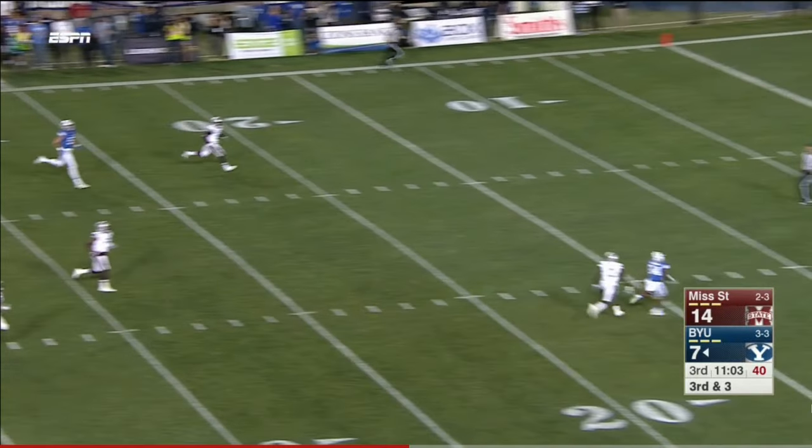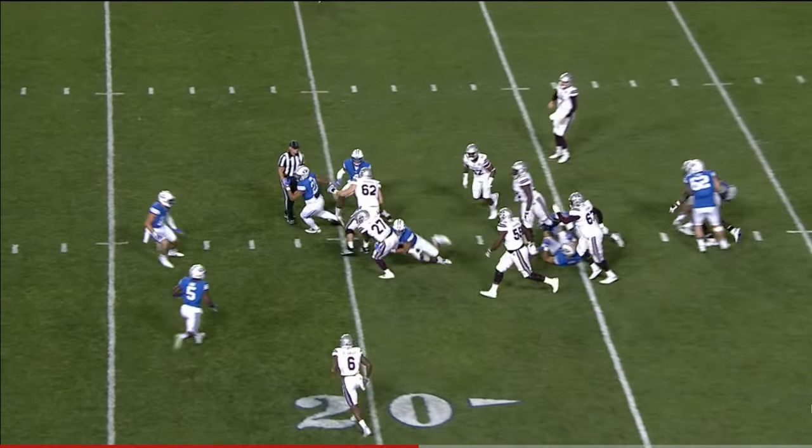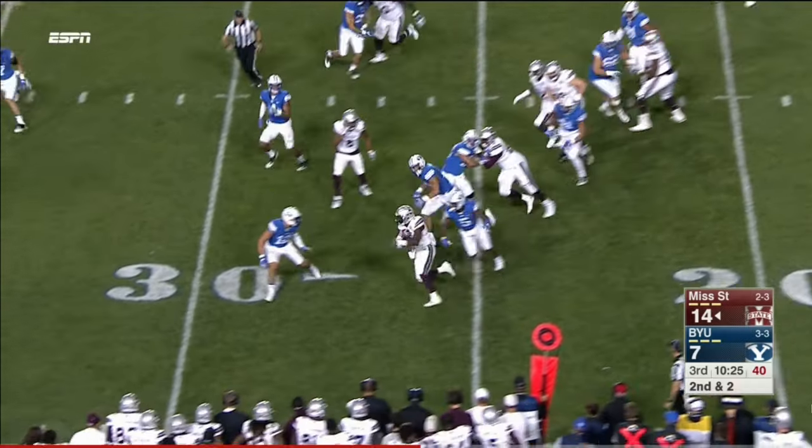Third and three — deep ball from Hill, incomplete, between the numbers. Back to football. And Aris Williams over the left side — right back to him, another first down.